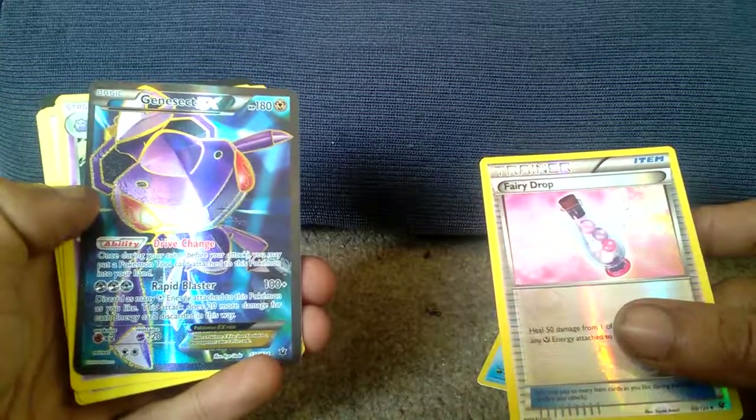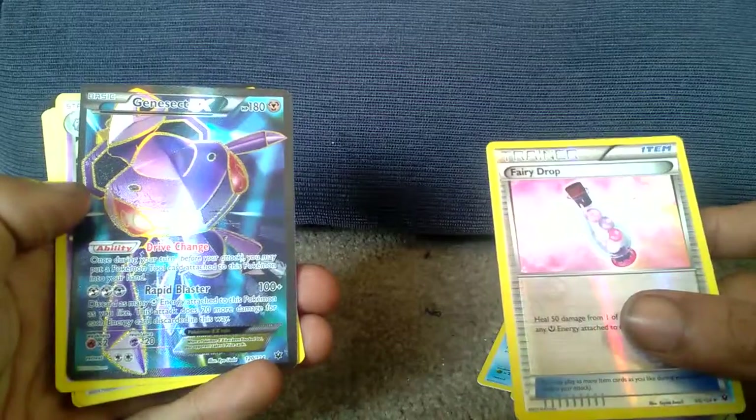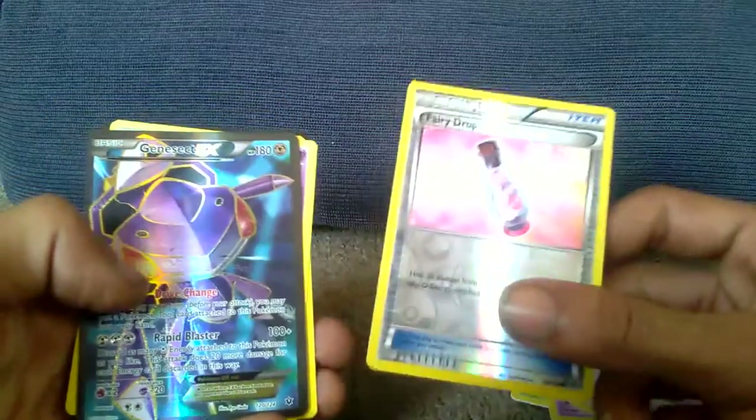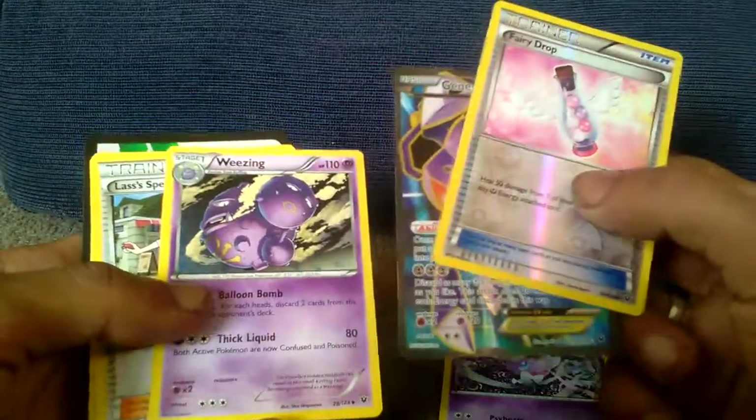And I've got the full art gen set EX, Driven Charge, and Rapid Blast. Also, I've got a... I don't even care about that — the trainer fairy drop item — but oh my god! I got the Weezing.